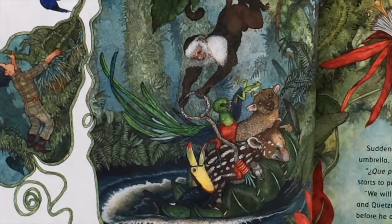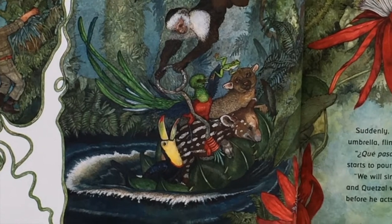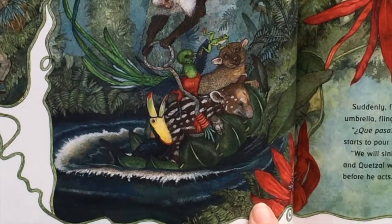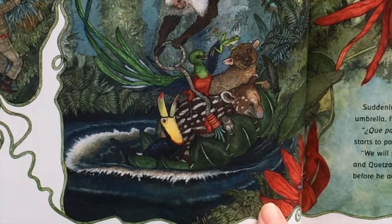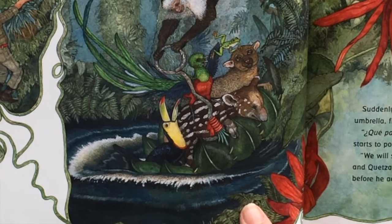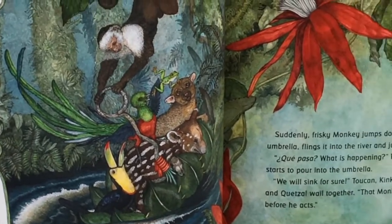There comes a monkey in the next picture. Suddenly, frisky monkey jumps down, grabs the umbrella, flings it into the river, and jumps aboard. Que pasa — what is happening? Froggy asks as water starts to pour into the umbrella. We will sink for sure! Toucan, kinkajou, baby tapir, and quetzal wail together. That monkey never thinks before he acts!